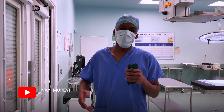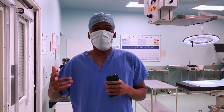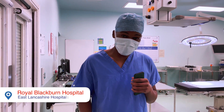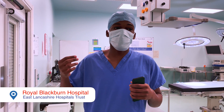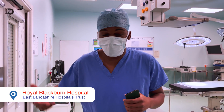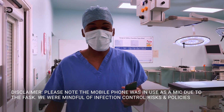Hi everyone, I'm Takanai and today we are touring through this surgical theatre. We are at Royal Blackburn Hospital and thanks to them they've allowed us into an empty theatre so that we can tour it, go around, and show you guys the equipment and give you a real perception of what it's like inside a theatre.